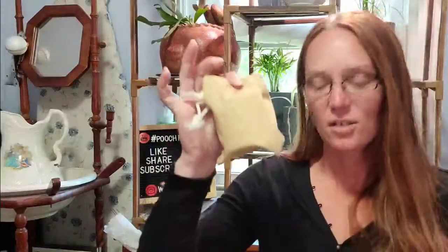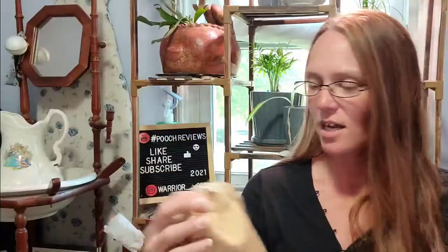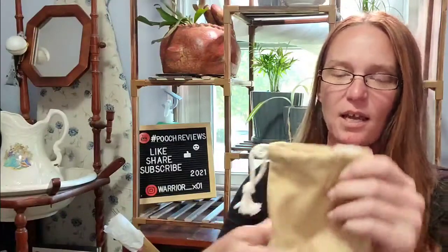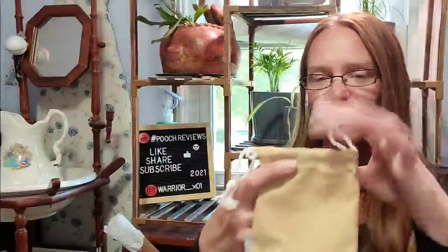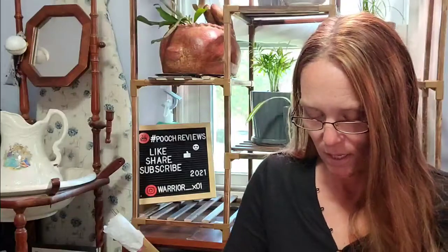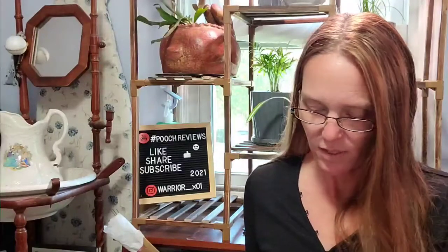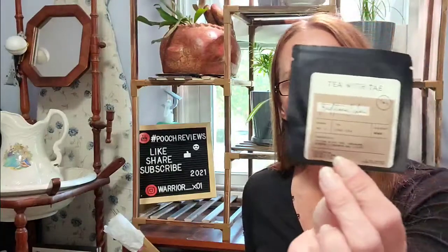Each month they send their candles in these nice little canvas bags. This one has kind of a yellow-tan undertone — very neutral, very useful. Each month the candles come in a glass jar. And our bonus gift for this box is Tea with Tay, a traditional chai tea.